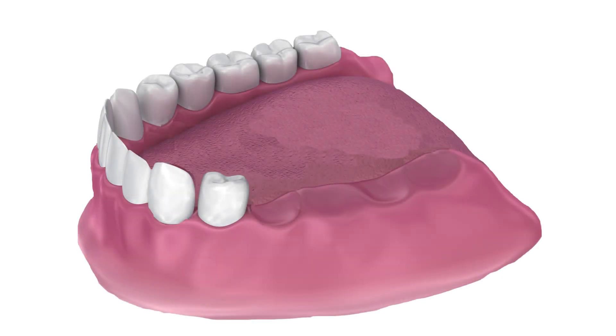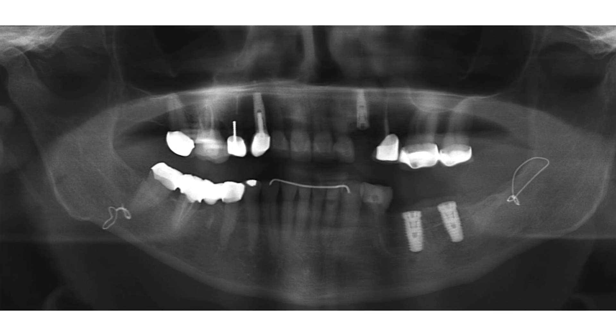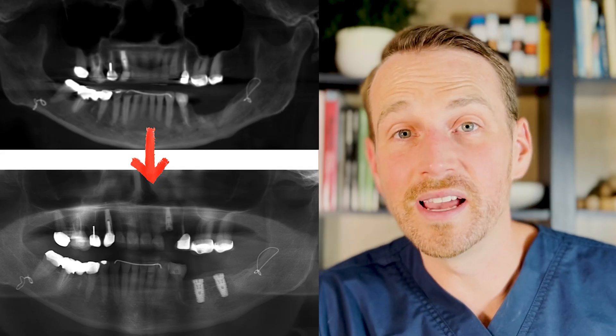Thankfully, surgery number three can be done in the office under IV sedation. I remove the two bone screws, place implants at sites 19 and 20, bury them, allow three months of osseointegration, and then see her back to uncover them. She then goes to her new dentist to have the crowns placed at sites 19 and 20. After nearly a year and a half, Lily does get the results she wants — two implants with crowns at sites 19 and 20.